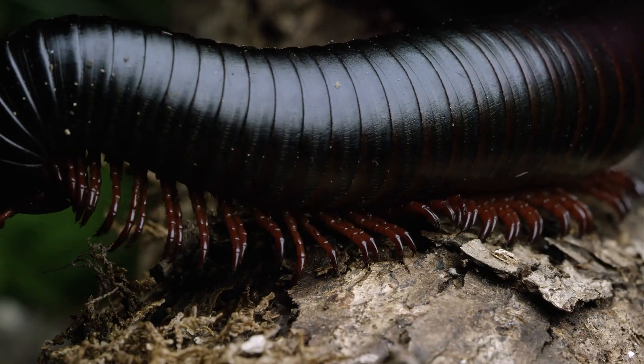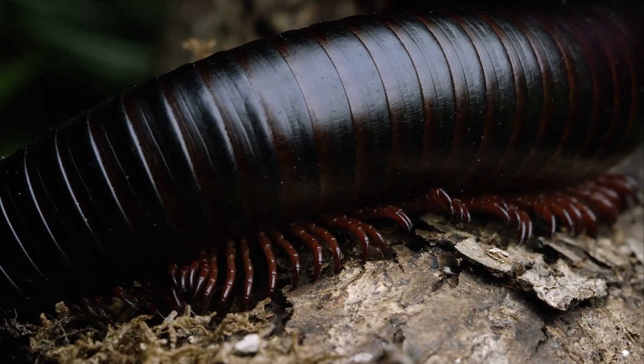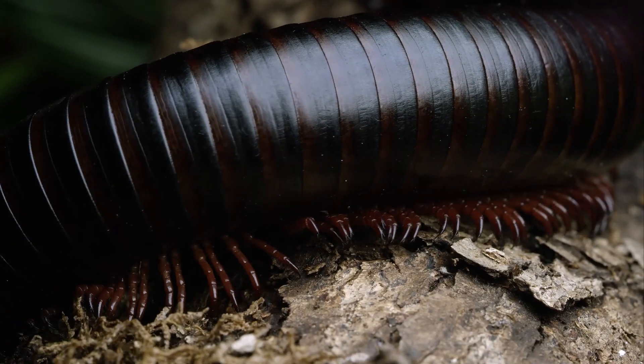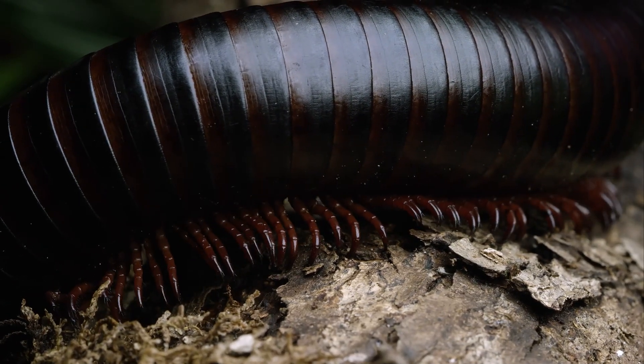And whatever their bodies don't use comes back out as very healthy soil for those new plants to grow. Giant African millipedes are typically going to be brown or gray. They may also be dark enough to almost appear black. They are a very rounded arthropod, so their bodies are not flat like some of the centipedes that we might be more familiar with.